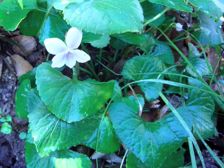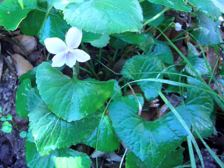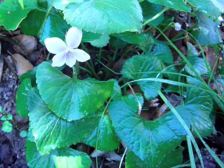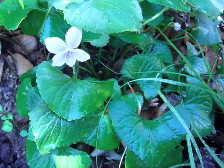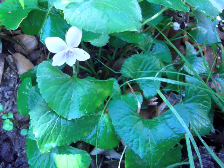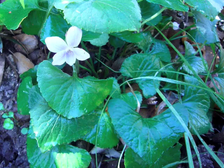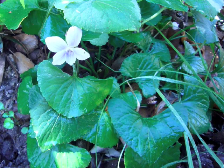I wanted to give you a close-up view of the plant before we went out in the field, because particularly the blossom is kind of hard to see out there. If you notice, it's got five petals and it's unevenly distributed. The middle petal on the bottom has also got some stripes on it. And the leaves, in this particular species, are heart-shaped and very succulent and shiny.